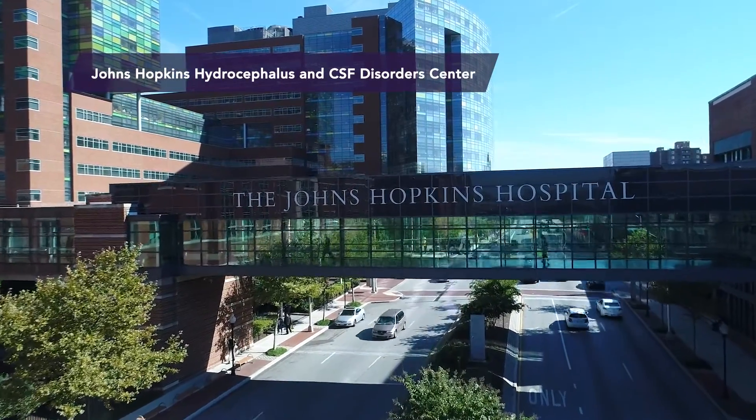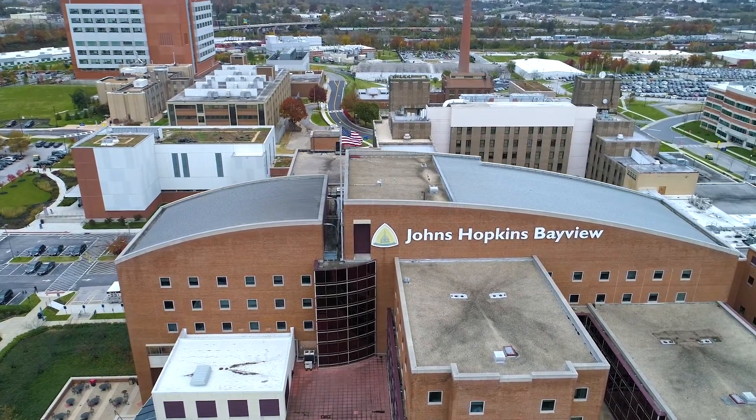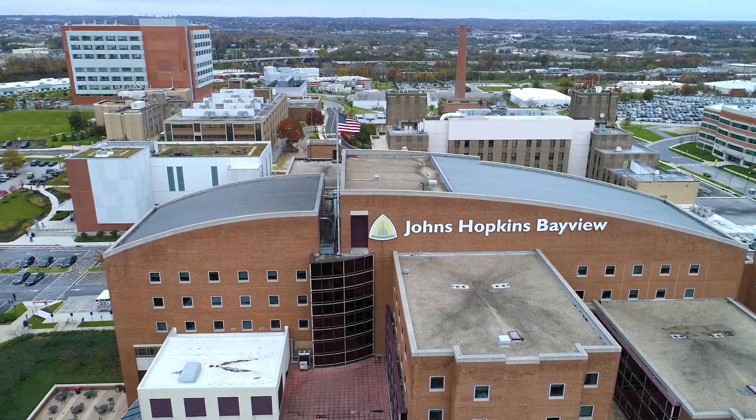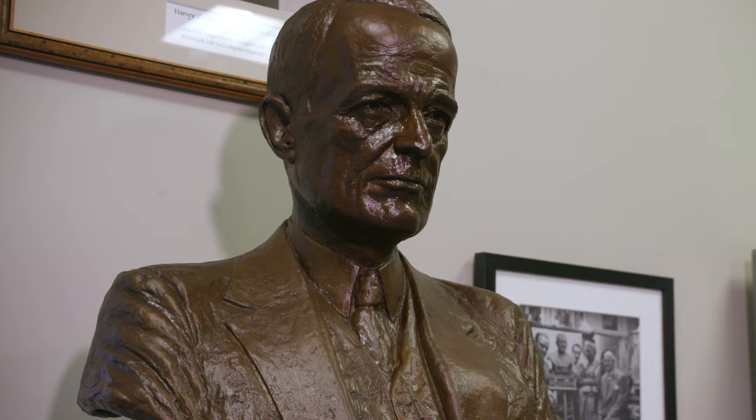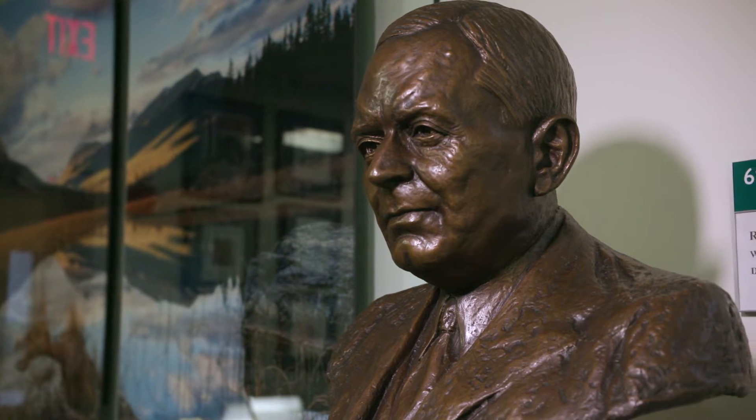The legacy of Cushing and Dandy at Hopkins relates to Harvey Cushing's great contribution of establishing the first surgical experimental laboratory in the United States, where he trained neurosurgeons and explored questions about neurologic diseases. The most important work was with his first pupil and later colleague, Walter Dandy, who studied the flow of CSF and ultimately what goes wrong and how to fix it.